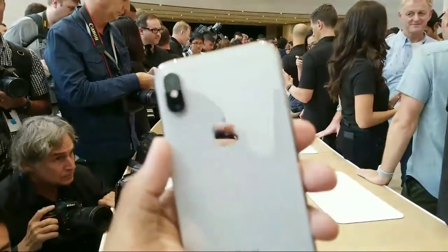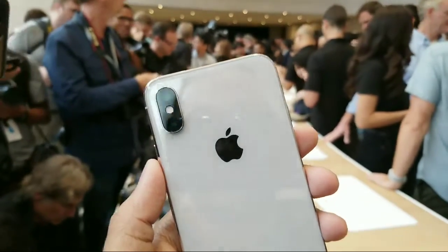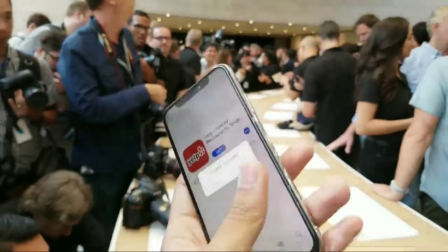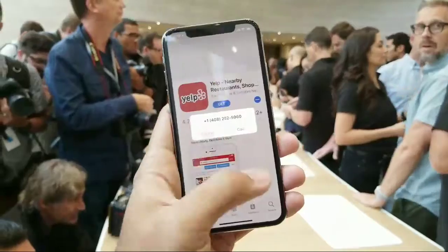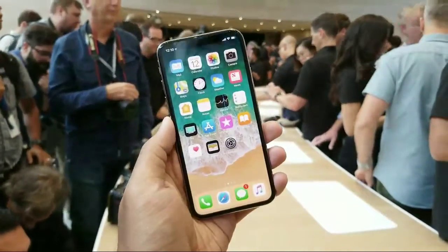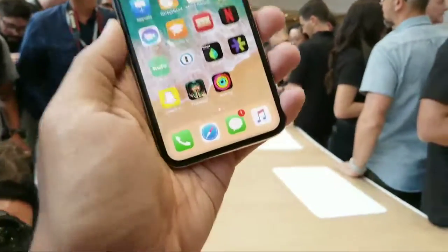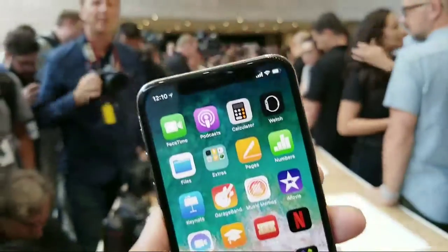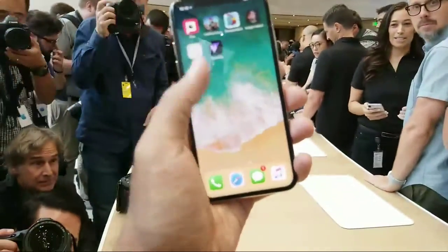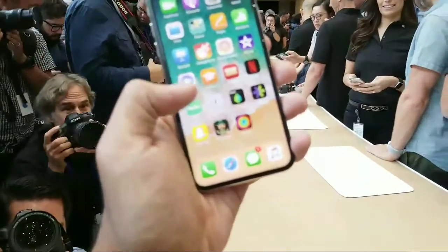We've got two cameras there — both are 12 megapixel — that work together to, among other things, support AR applications and just take really good shots. It's worth pointing out that getting used to the new version of the interface on the iPhone X is a little weird. There is no home button, obviously. You've just got some beautiful space, so you do have to just use a swipe up and down to access everything.